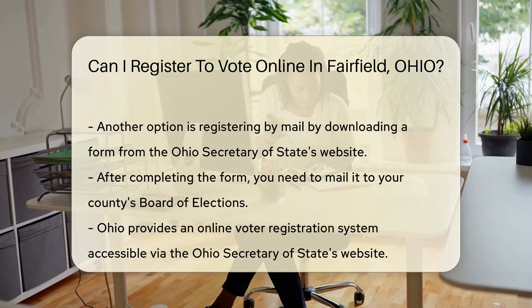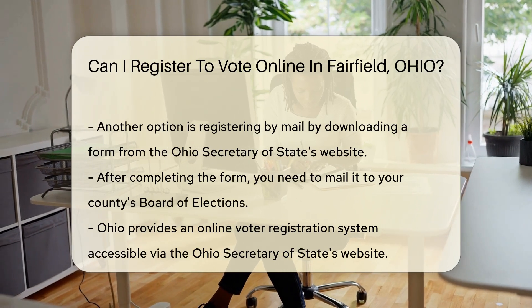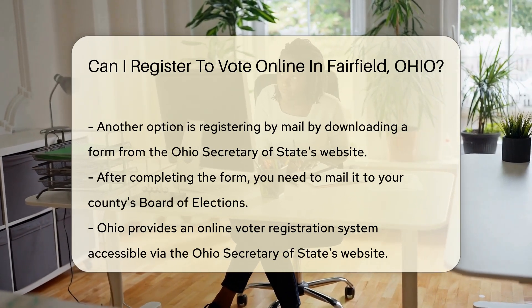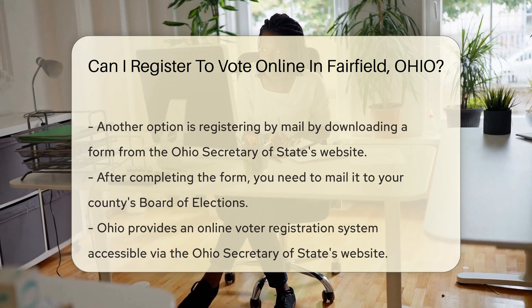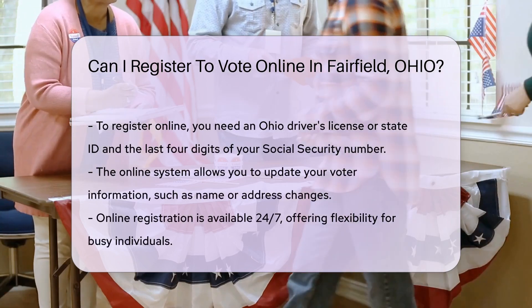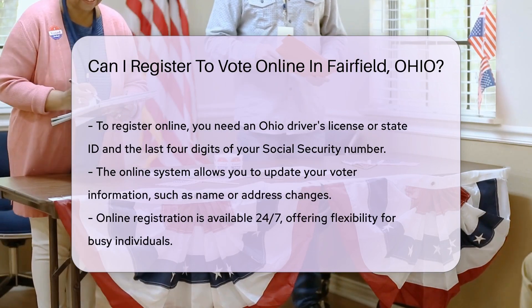But what about online registration? Ohio does offer an online voter registration system, accessible through the Ohio Secretary of State's official website. To register to vote online, you need an Ohio driver's license or state ID. You must also provide the last four digits of your social security number.